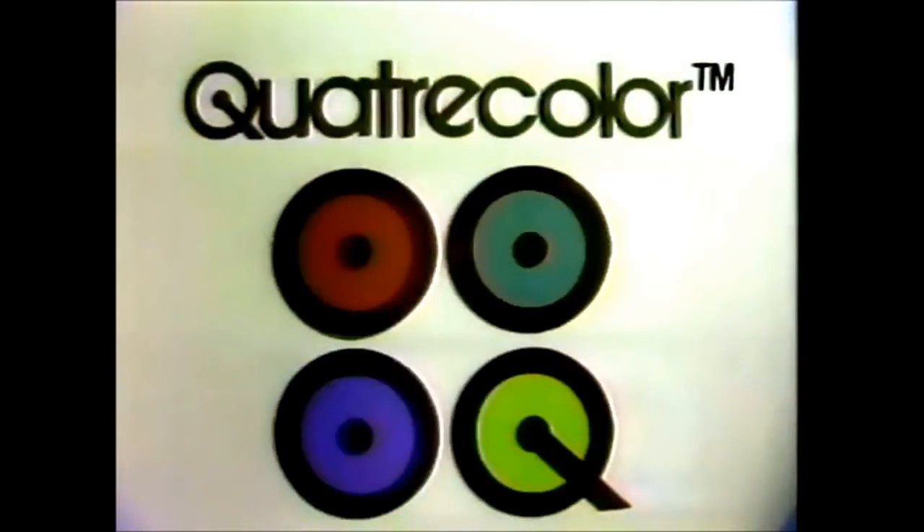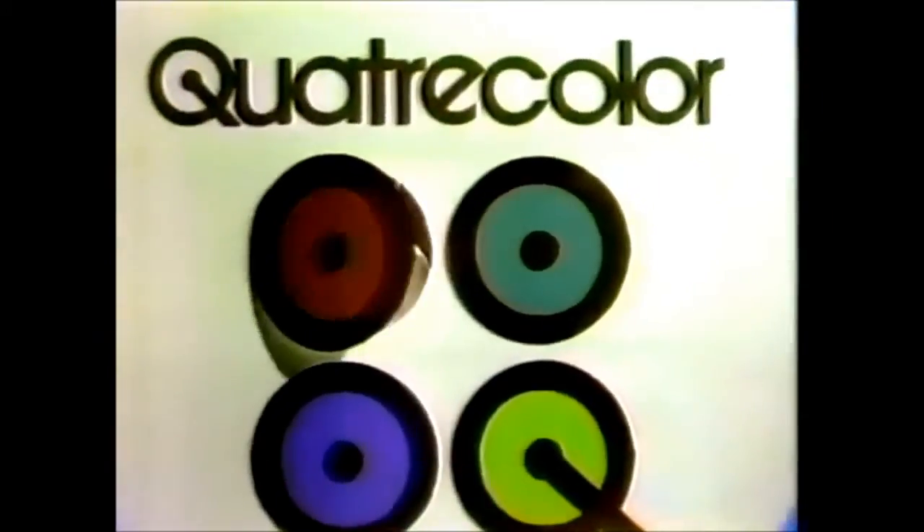What's behind Panasonic's Quadricolor TV? Four technological advances to help you get the most out of color.